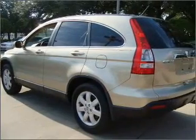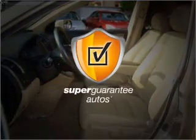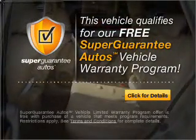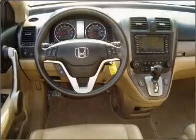With an efficient four-cylinder engine connected to a smooth-shifting five-speed automatic transmission, this vehicle qualifies for our free Super Guarantee Autos Vehicle Warranty Program. Buy a vehicle and get a free warranty from us only at everycarlisted.com.